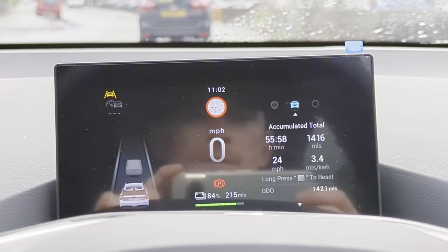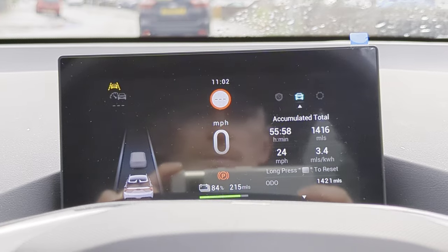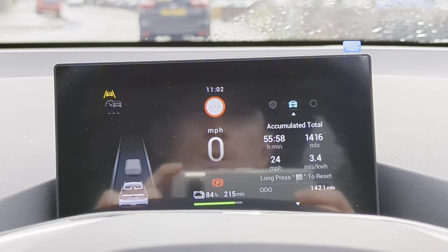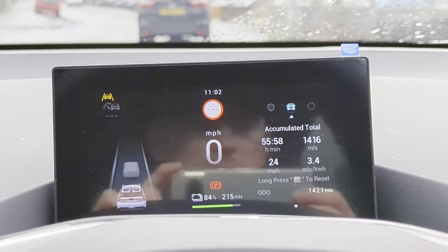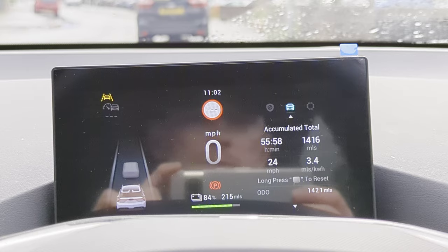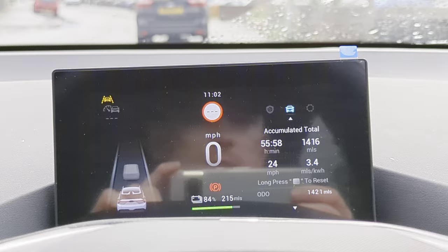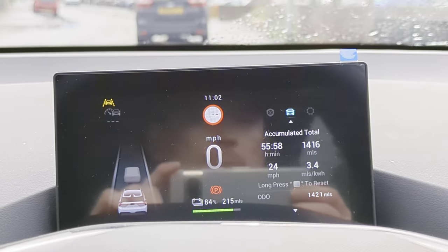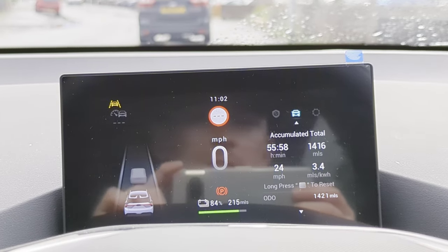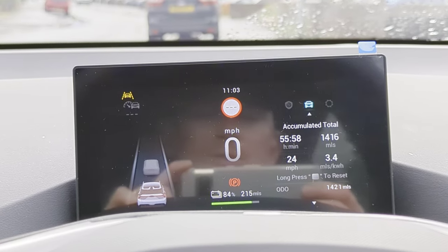Sadly, this car isn't very efficient, I have to say. I have driven so many cars — I have two Nissan Leafs, an MG5, and I've test-driven a BMW i3, Citroën EC4, Corsa-e, and Mazda MX-30. But in my opinion, this is a less efficient car for sure. You can see from the last 1,420 miles it's only 3.4 miles per kWh — it's not great. I was averaging around 4 on the MG5.